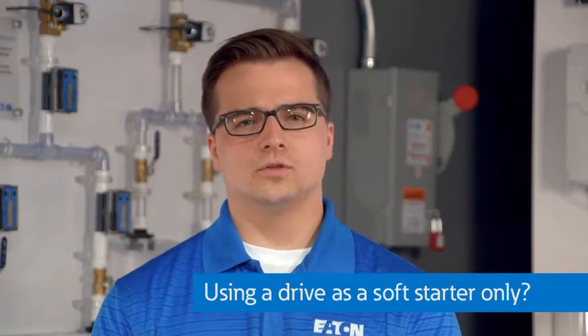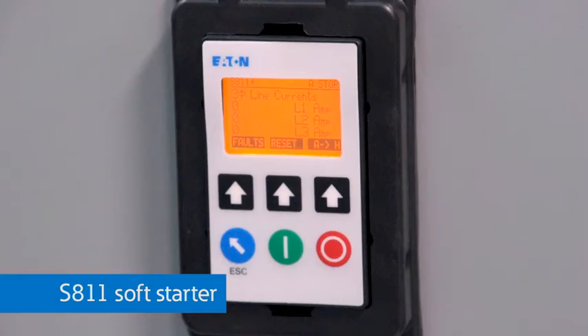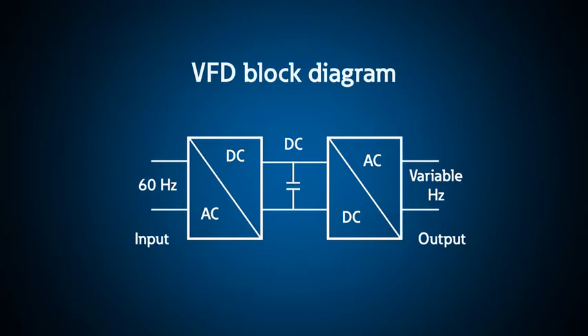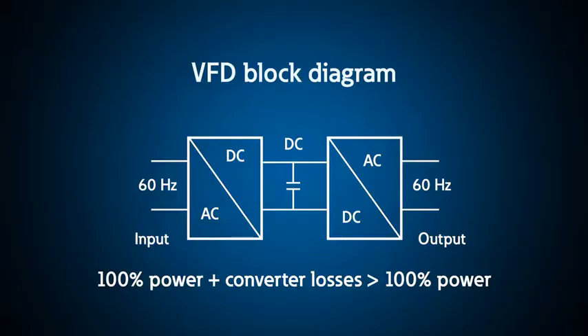Often we are asked: what if you just want to use a drive for soft starting? Is that a good idea? Well, in short, here's the answer. With a soft starter like this S811, once the motor is up to speed or 60 Hertz, the motor runs across the line. If you intend to run the motor at 60 Hertz, then you should consider the less expensive solution — a soft starter. If you use a drive, remember that the drive converts from AC to DC and then back to another frequency of AC, or 30 Hertz for example. However, if you run the motor at full speed, then the energy used is 100% or full power plus the losses associated with the conversion from AC to DC and back to AC. Therefore, a drive would use more power at 60 Hertz.